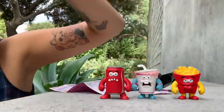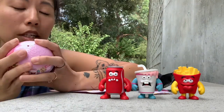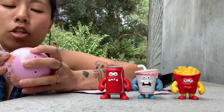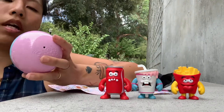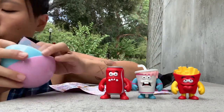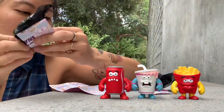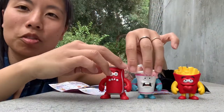Soda and Shake both say their names on the back, which is fun. This is our last one - I'm really hoping for Taco. I do have a duplicate of Shake; if anybody is interested in trading, please DM me on my Instagram. I do a ton of toy trades there for any and all of my toys. This one is a duplicate of Soda, so I have duplicates of both Soda and Shake - these two drinks.